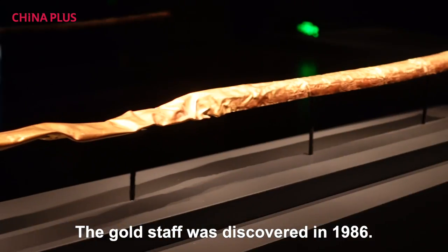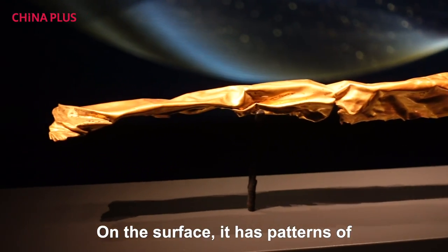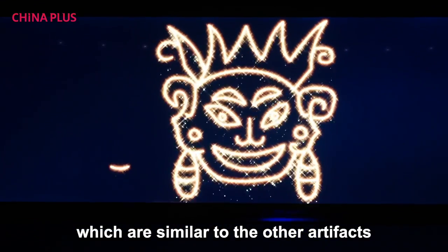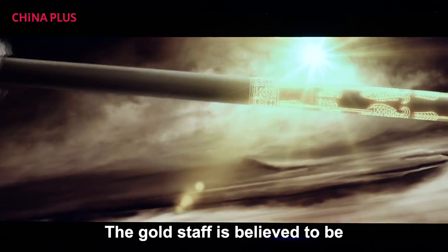Behind me is the gold staff. The gold staff was discovered in 1986. On the surface it has patterns of a human face, fish, and birds, which are similar to the other artifacts unearthed in this area. The gold staff is believed to be a symbol of power.